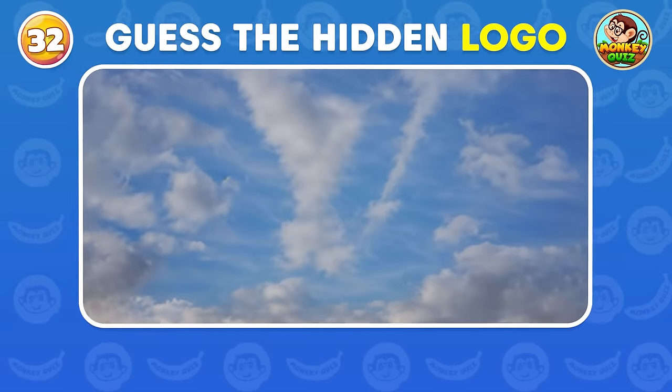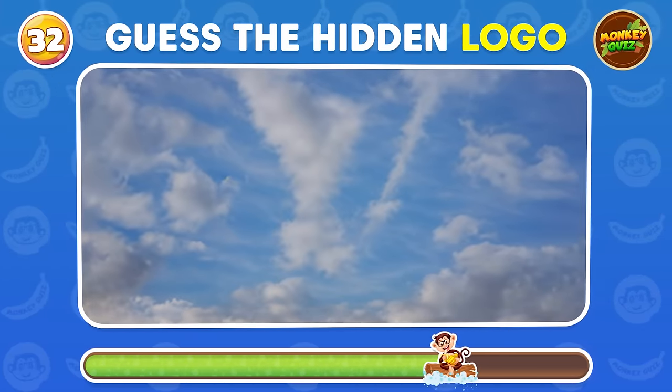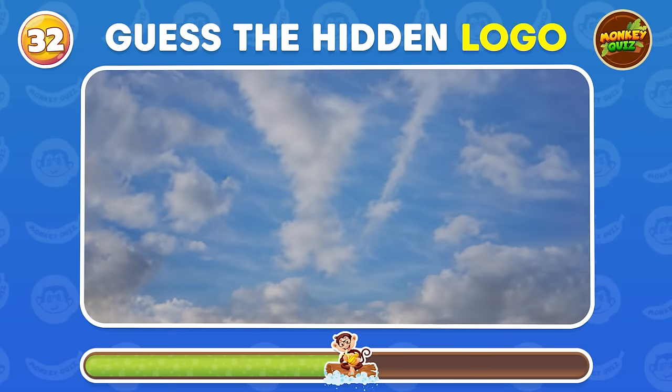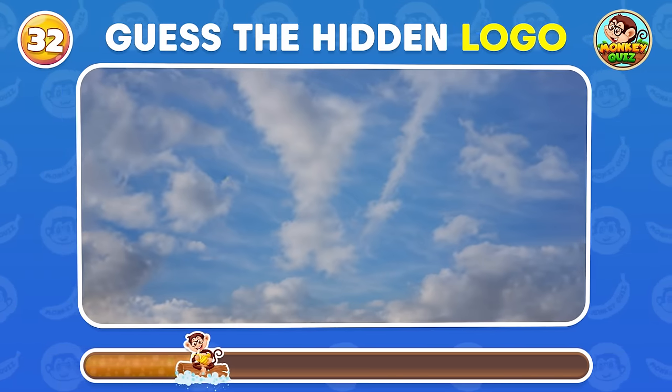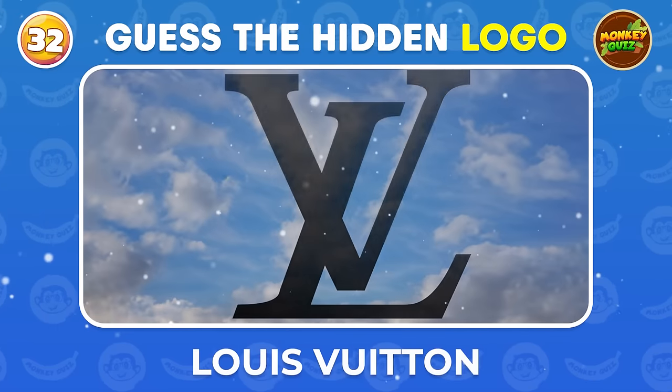You can easily guess the hidden logo in the picture by squinting your eyes! Louis Vuitton!